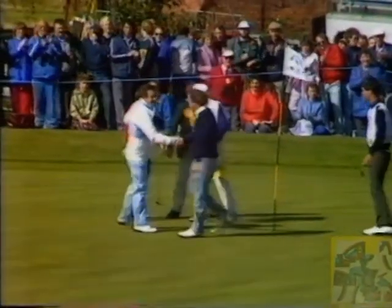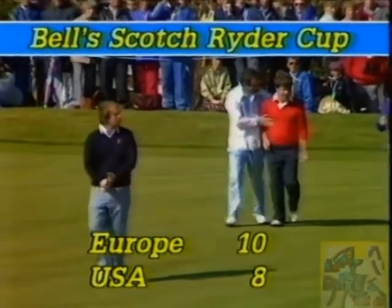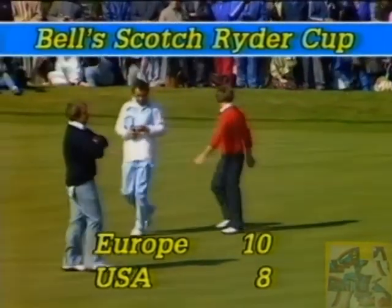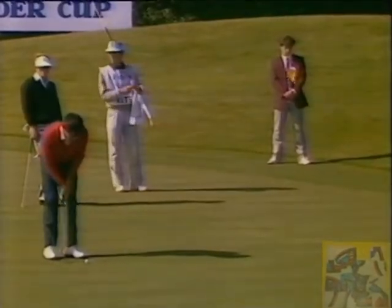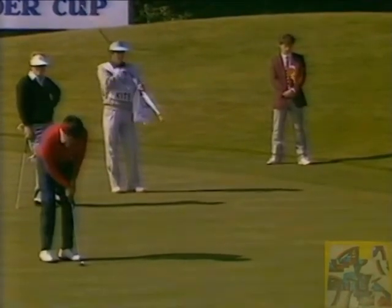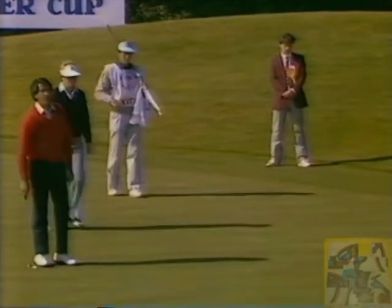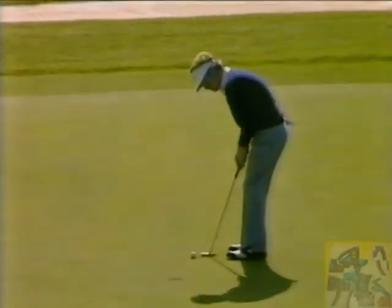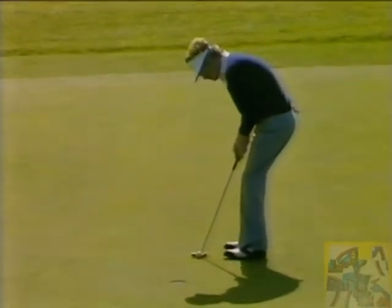Tony Jacklin moves in to congratulate the American. There's the score: Europe 10, United States 8. Ballesteros at the thirteenth — this for a par four, two down to Tom Kite. That was conceded, and now Kite with this putt to go three up.